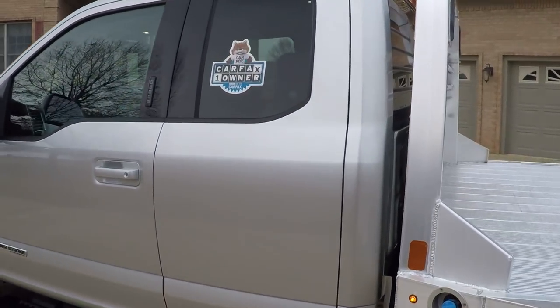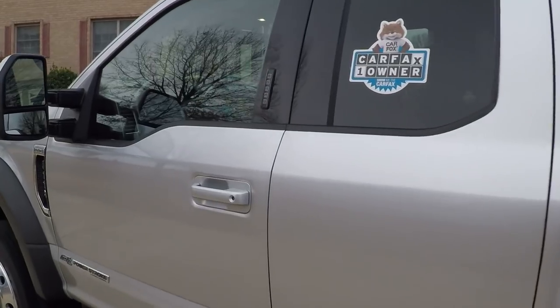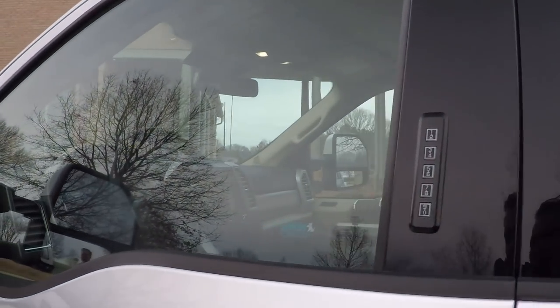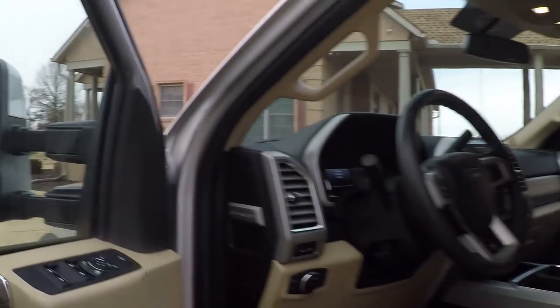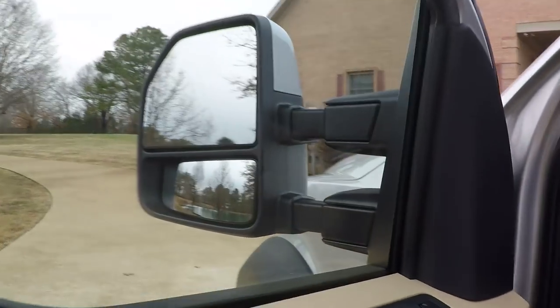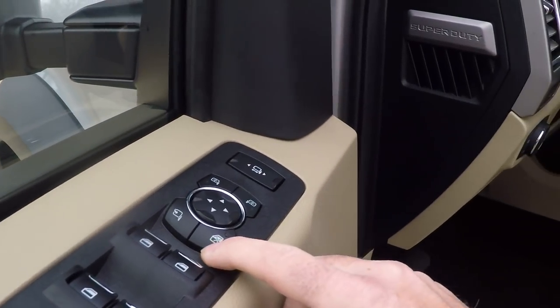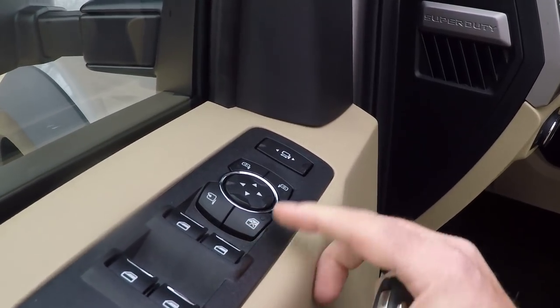It is a one-owner, clean Carfax, non-smoker, southern truck. It does have keypad entry and remote keyless entry. Lots of buttons — we've got a power heated telescoping tow mirror. That's a mouthful.